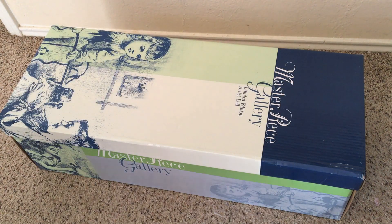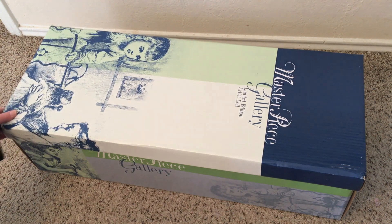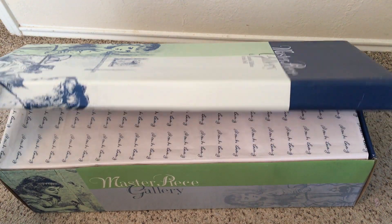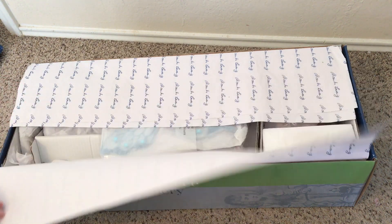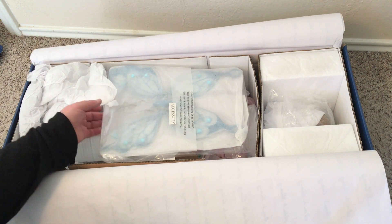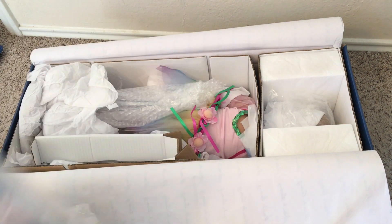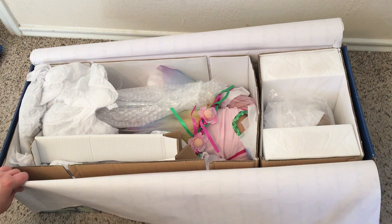All right guys, I believe this is Mia - that probably means nothing to people who don't collect these dolls, but she's the smaller blonde one. She's one of their garden fairy dolls, so she comes with these fancy wings.